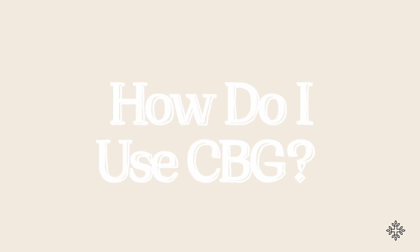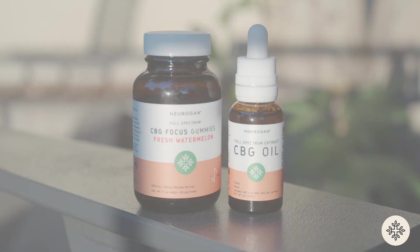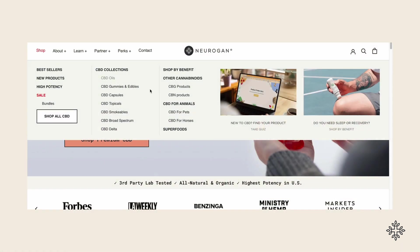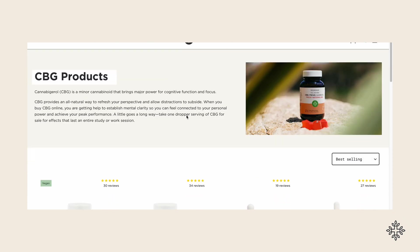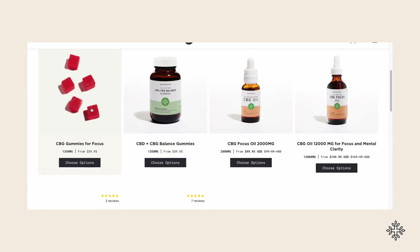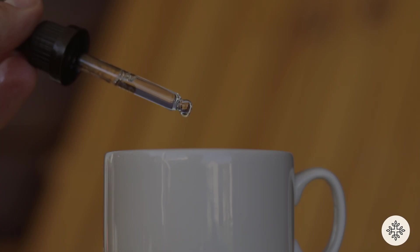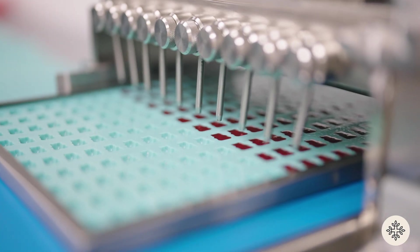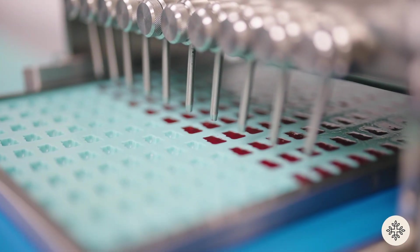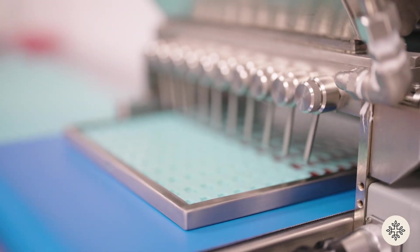How do you use CBG? You can take CBG products the same way you would take CBD products. They come in a wide variety of product formats — from tinctures, oils, capsules, and gummies. Try taking the Nuragin CBG oil under your tongue for fast-acting effects, or you can mix it into your favorite teas or smoothies for a wellness boost throughout the day. For a sweet treat, you can try the Nuragin CBG focus gummies, which deliver pre-measured doses of CBG, terpenes, and other cannabinoids to help you focus throughout the day.